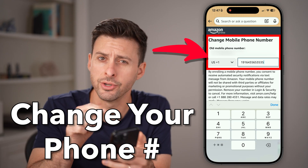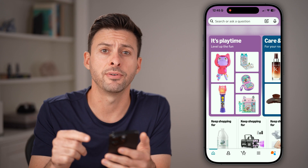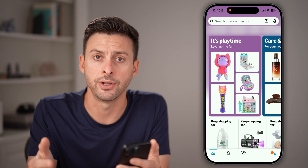Here's how to change your phone number on your Amazon account. Open up the Amazon app if you're on iPhone or Android, or you can go to amazon.com.